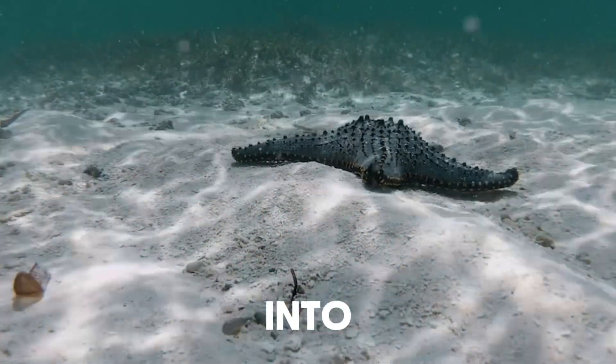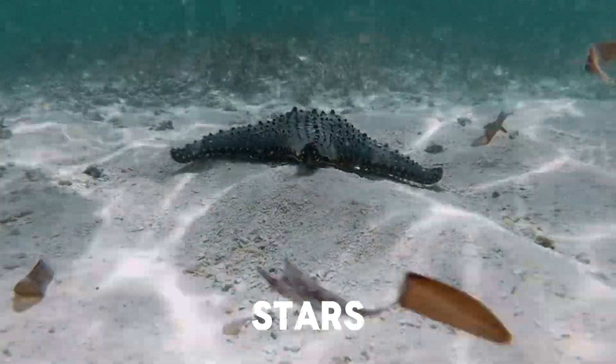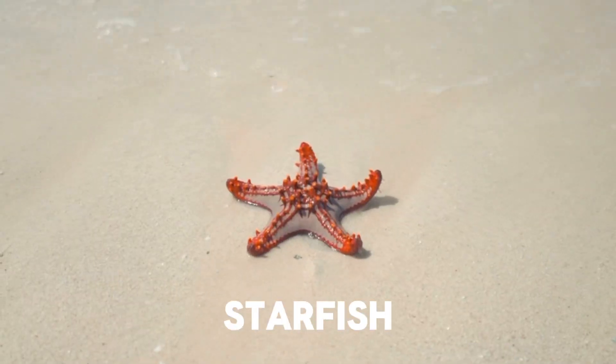Today, we're going to dive into the fascinating world of starfish. These incredible marine creatures, also known as sea stars, are not just beautiful to look at, but also play a crucial role in our ocean ecosystems. Let's explore some facts about starfish.